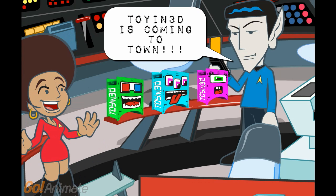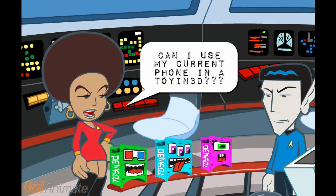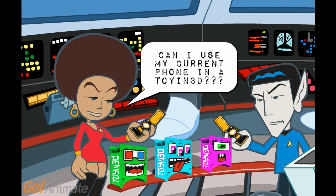Toyin 3D is coming to town. Toyin 3D is a 3D viewer for all mobile phones. Can I use my current phone with a Toyin 3D?